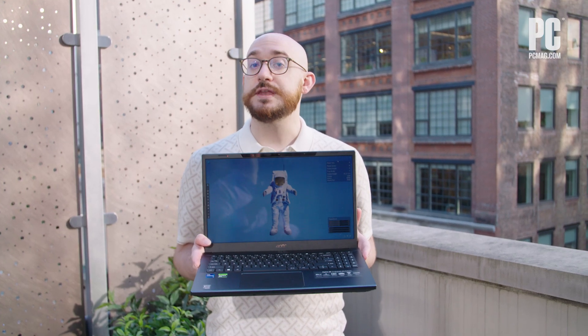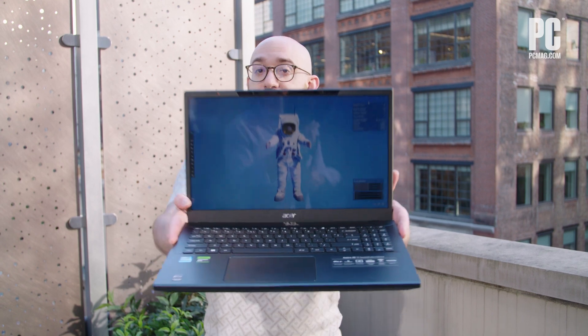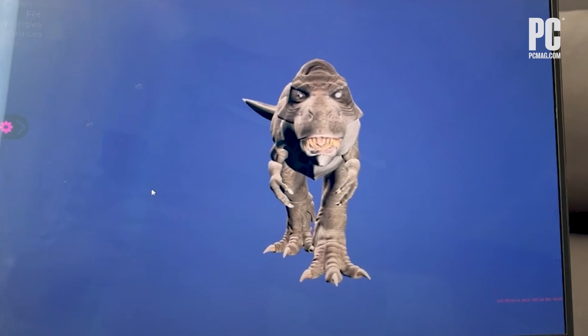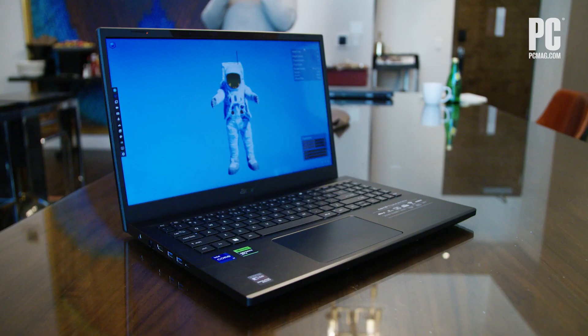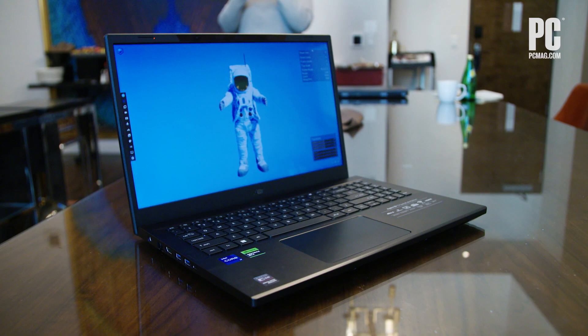I'm Matthew Buzzi and I'm here with the Aspire 3D 15 Spatial Labs Edition with a glasses-free 3D screen that looks like it's coming right at you. Last year's CES 2023 gave us our first looks at glasses-free 3D laptops from multiple PC makers, and Acer is keeping the dream alive in 2024. In a private preview, we checked out this Aspire notebook to see the effects firsthand and find out what's under the hood.